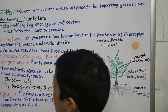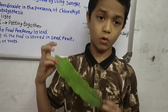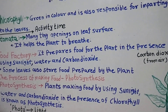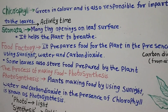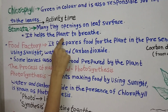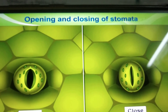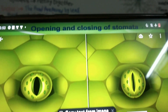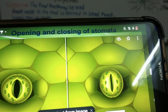Now, stomata. In the green leaf, there is also a substance called stomata. Stomata are many tiny openings on the leaf surface. Now let us see the image of stomata. This is the open stoma — stoma is the singular of stomata. And this is the closed stoma. Stomata help the plant to breathe.